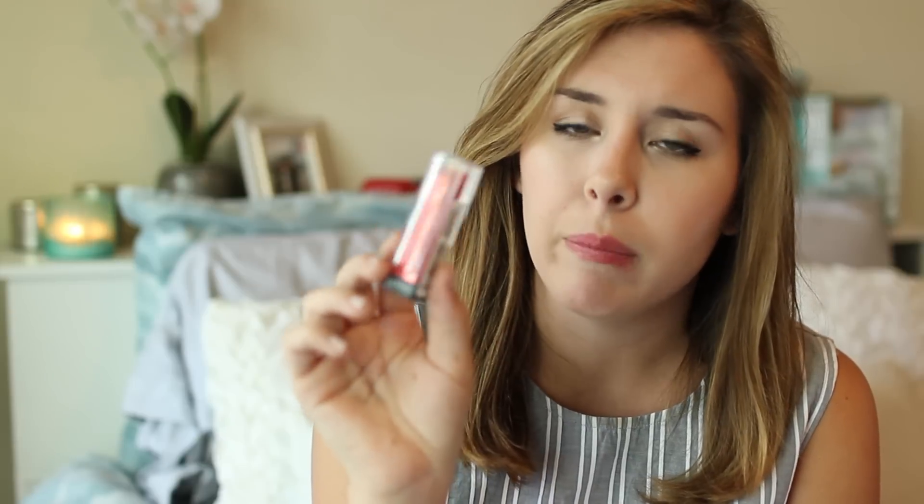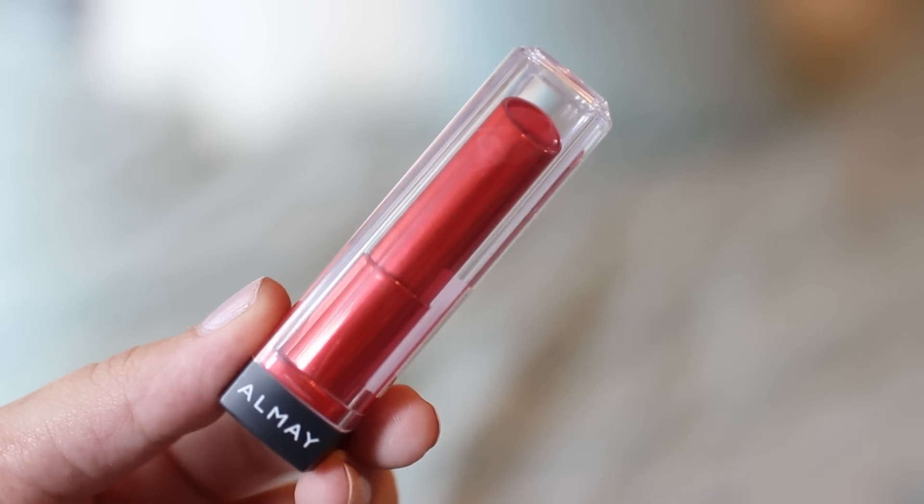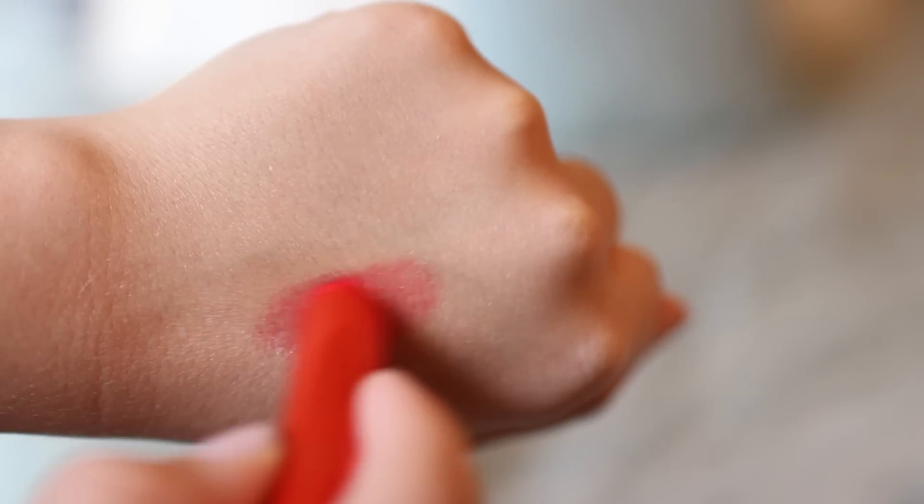Next I picked up another one of the Almay Butter Kiss Lipsticks in the shade Red Light. If you don't know this collection, it basically breaks the colors down by skin tone — light, medium, and dark — and then there's a berry, a pink, a red, and a neutral shade for each tone. Obviously you don't have to stick to the shades in your skin tone — you can pick whatever you think will look best on you. I thought this red shade was really pretty for summertime because it's kind of lighter and reminds me of a cherry red or watermelon red. The formulation gives you a nice light wash of color, so I feel like it would be perfect for an everyday summertime red.